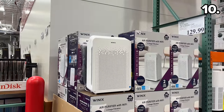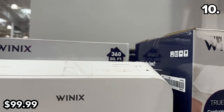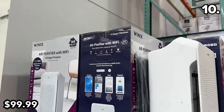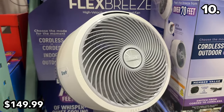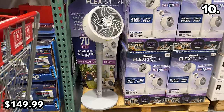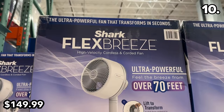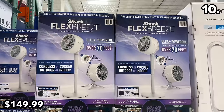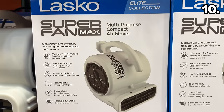With allergy season upon us, this Winix air purifier is 30% off starting March 5th, includes a two-year supply of HEPA filters, and has smart Wi-Fi app compatibility. The Shark FlexBreeze fan at $150 can work completely cordless for up to 20 hours — great for a garage or work site — and can be converted from tabletop to stand use. None of these products are sponsored.